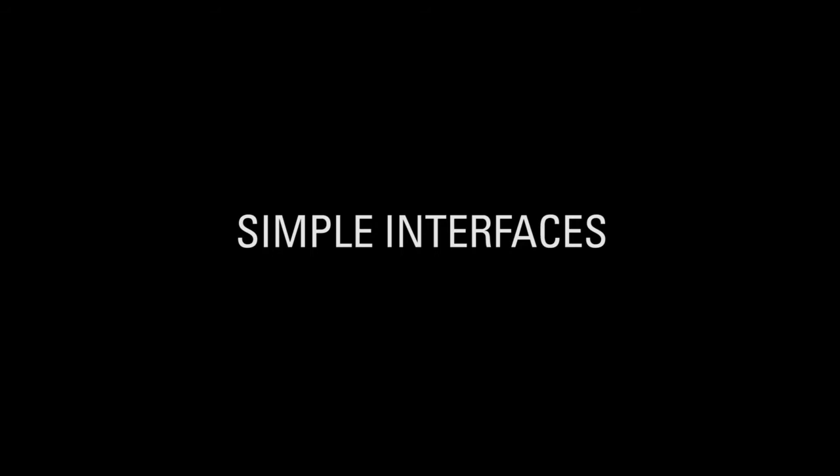The Turbonet Plus is a command and control solution that provides a single point of access to your Moto Turbo radio system. Here I have a Turbonet Plus dispatch solution running over two screens.